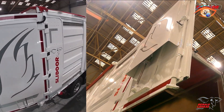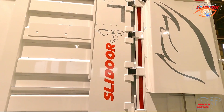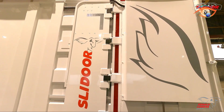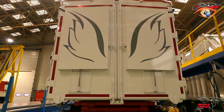The door's precision-engineered seals and secure locking systems effectively prevent leaks, keeping materials, dust, and moisture contained within the truck body. Certain slide door configurations also feature hydraulic or pneumatic actuation, enabling effortless operation and improving both safety and productivity. Compatible with a wide range of truck models, it can be customized to meet specific transport needs.